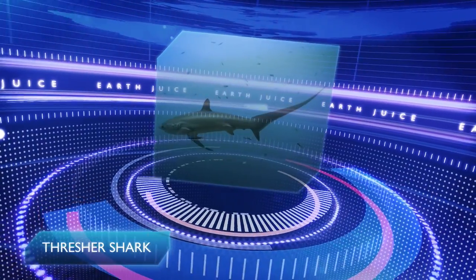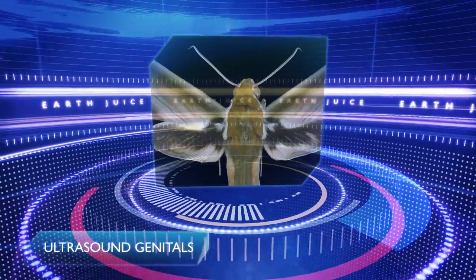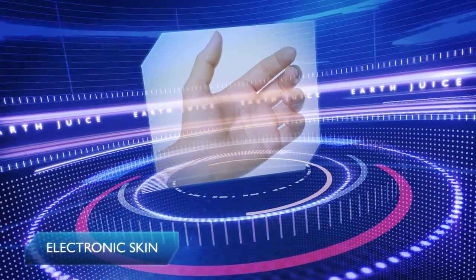Welcome to Earth Juice. Coming up this week: tail-whipping thresher sharks, ultrasound genitals, and electronic skin.